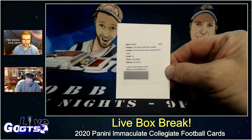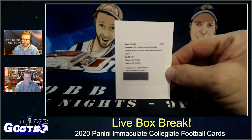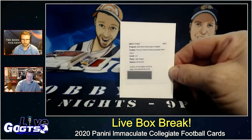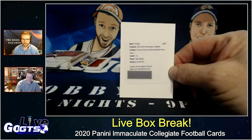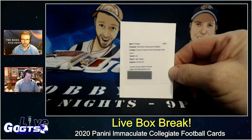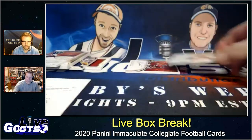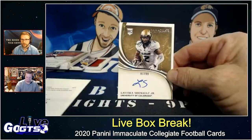Yes, it should. Looking it up right now — looks like the only other one listed is Justin Jefferson. I wonder if that two means out of two, or if it means there are two variations, like one upright and one horizontal. Those look like they're pretty freaking cool — collegiate bowl logo, premium patches, rookie autographs. Next up, Laviska Shenault Jr., numbered to 99, on-card signature.